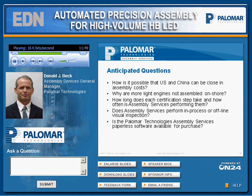One anticipated question is: how is it possible that U.S. and China can be that close in assembly costs? Most light engines are made in Shenzhen, China, where labor costs have steadily risen as that area has matured. Why are more light engines not assembled onshore? Cost has been the biggest discriminator, but as complexity increases, the cost differences decrease. So you see more of that business coming back onshore. The fact that IP is safe is also one of the main reasons why a lot of business is now returning onshore.